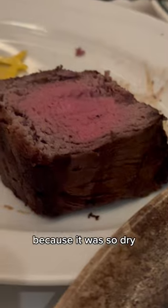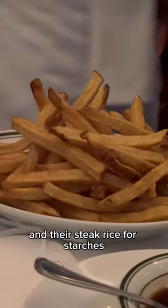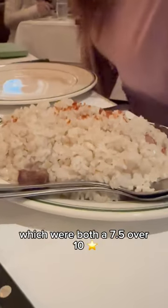However, the filet mignon was disappointing because it was so dry — 6 out of 10. We also had the steak fries and their steak rice for starches, which were both a 7.5 out of 10.